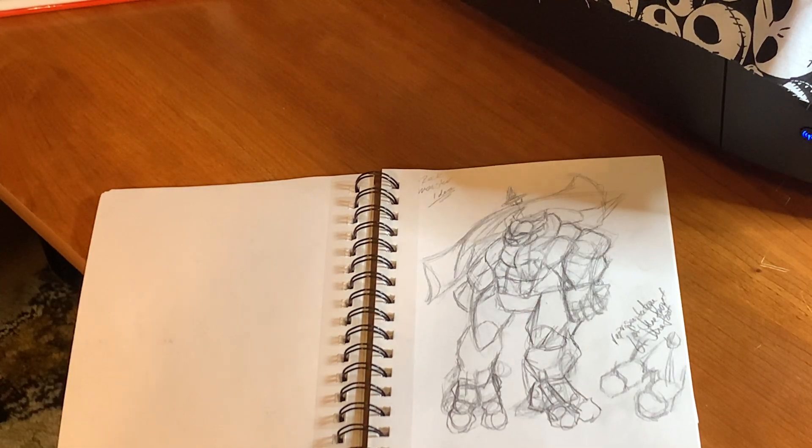This is a rock monster — I literally just started sketching out shapes and kind of came up with something.